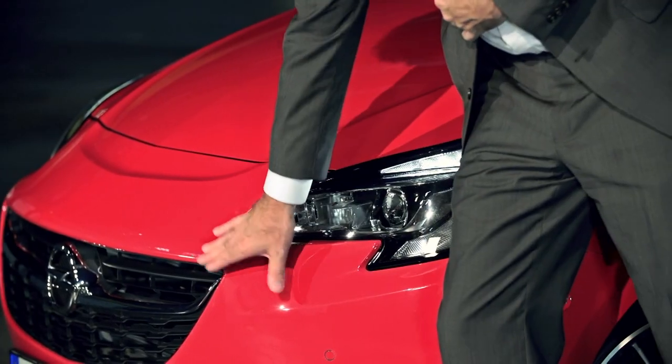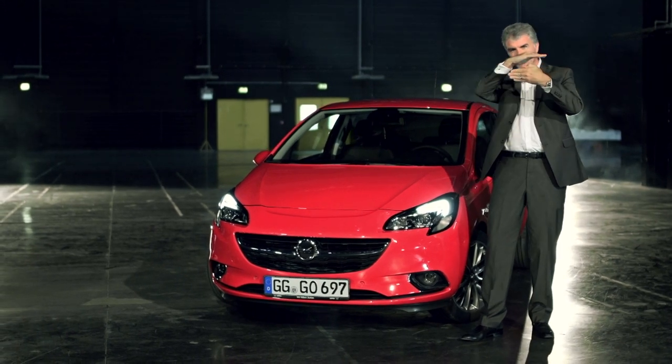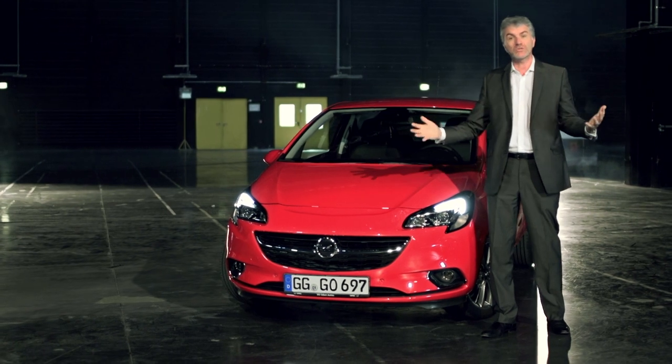What's nice about the headlamp too is that it actually frames the grille, so the grille tucks into the headlamp shape and you get this very wide, sporty look to the car.